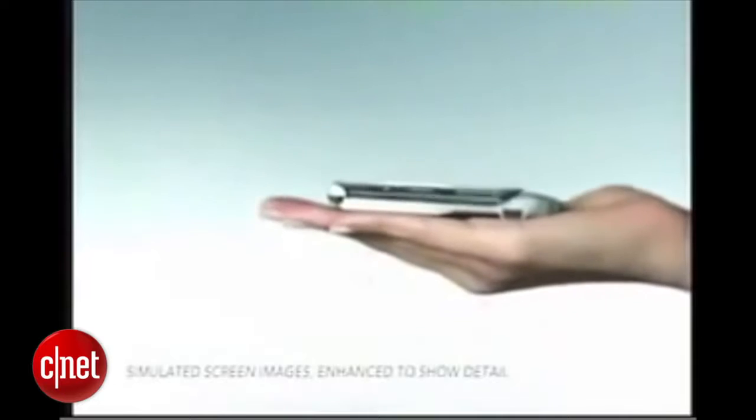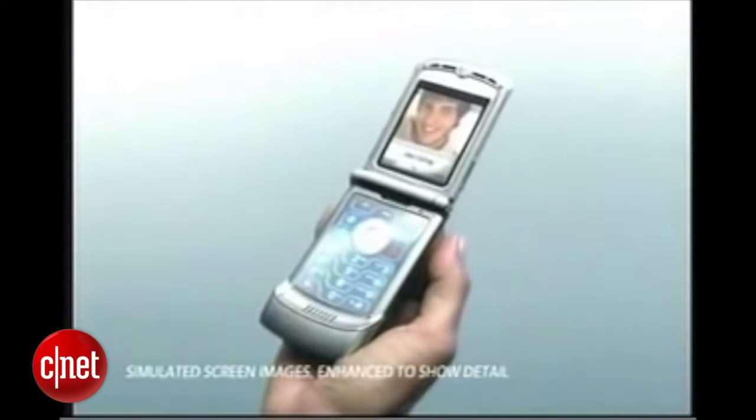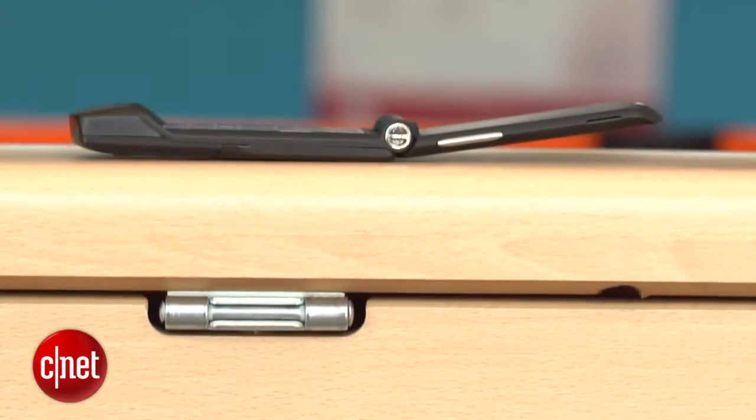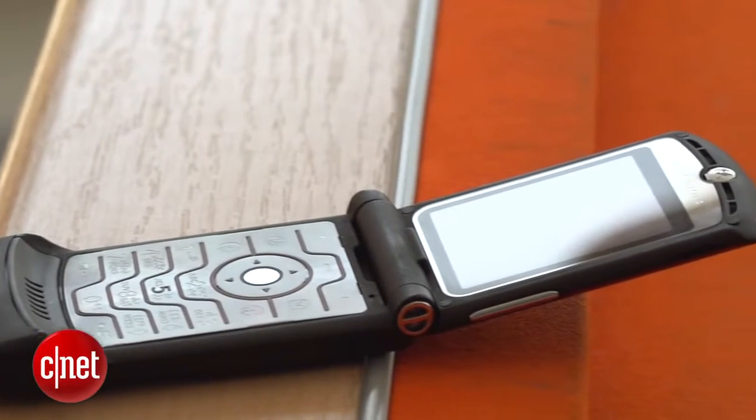Before they became powerful pocket computers, the most important thing for a phone to get right was style, and the RAZR series had style to spare. Revealed in 2004, Motorola's V3 was the thinnest phone around, built from aluminium with a nickel-plated keypad — this thing looked phenomenal.